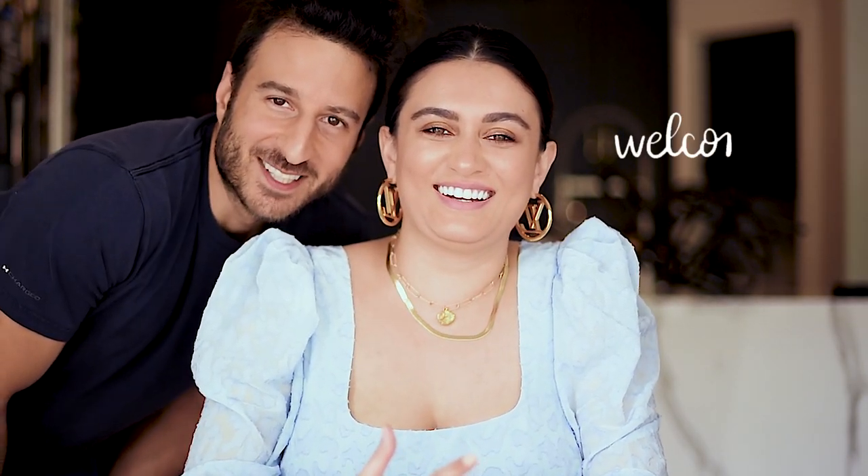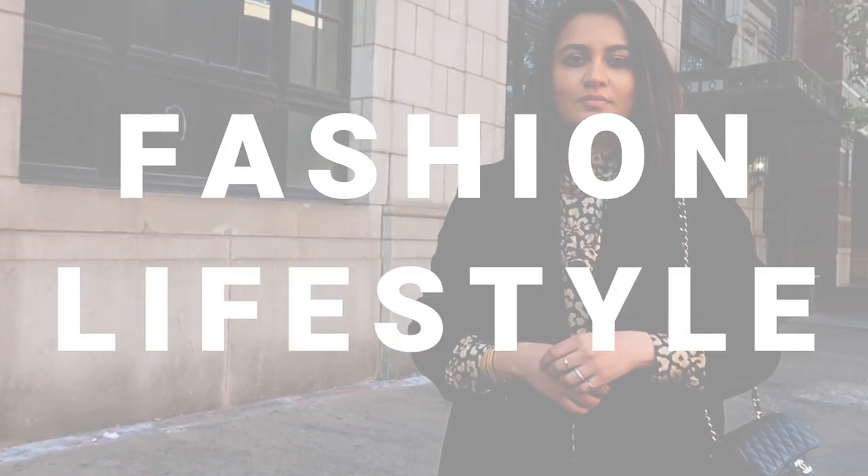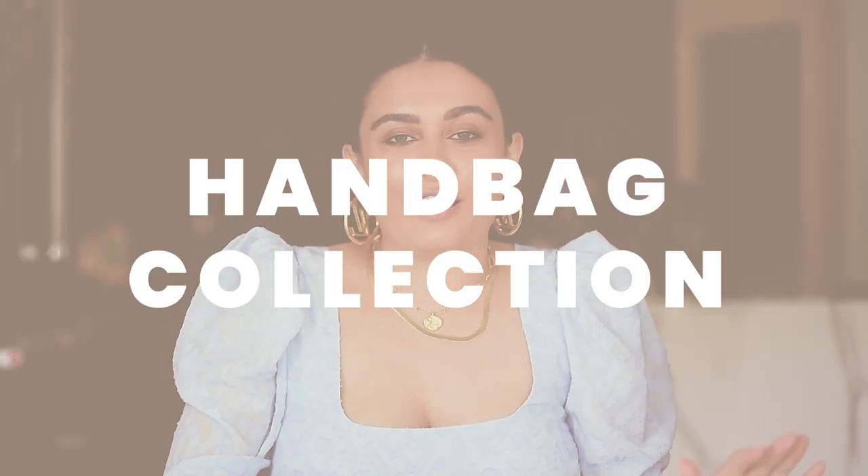Hey everybody, welcome back to my channel. What's up guys, welcome back to my channel. If you don't know me, my name is Sarah and I make videos about fashion and lifestyle. Today I am doing one very highly requested video — I'm going to show you guys my entire handbag collection. Brace yourselves, it's going to be a long one.